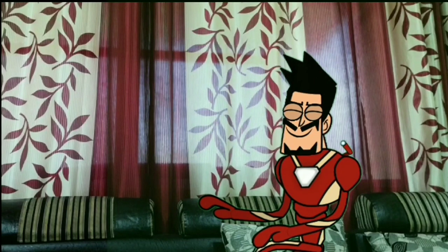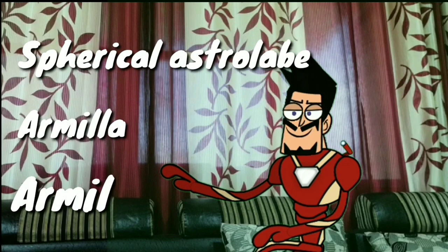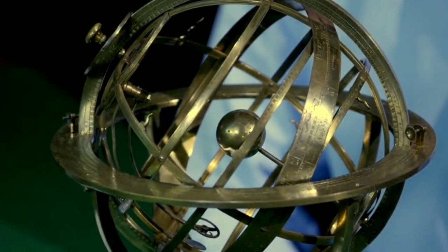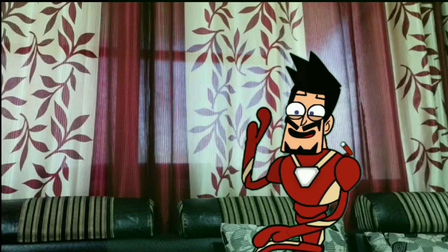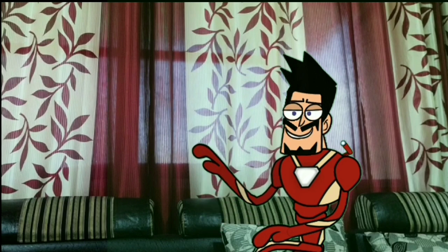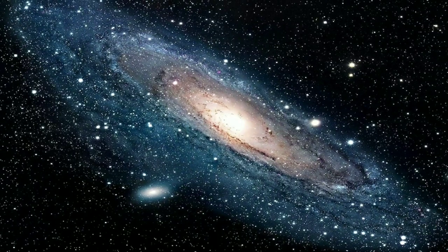And saving the best for last — the armillary sphere, also known as the spherical astrolabe. It is a small working replica of celestial bodies in the sky, with either the sun or the earth as their centre. It is of Chinese origin and was developed by the Chinese in the 4th century BC for astronomical calculations and measurements. In addition to being used in the Greek world, the armillary sphere was also used throughout Asia and the Islamic empire as a teaching tool to model and teach the theories of the solar system.